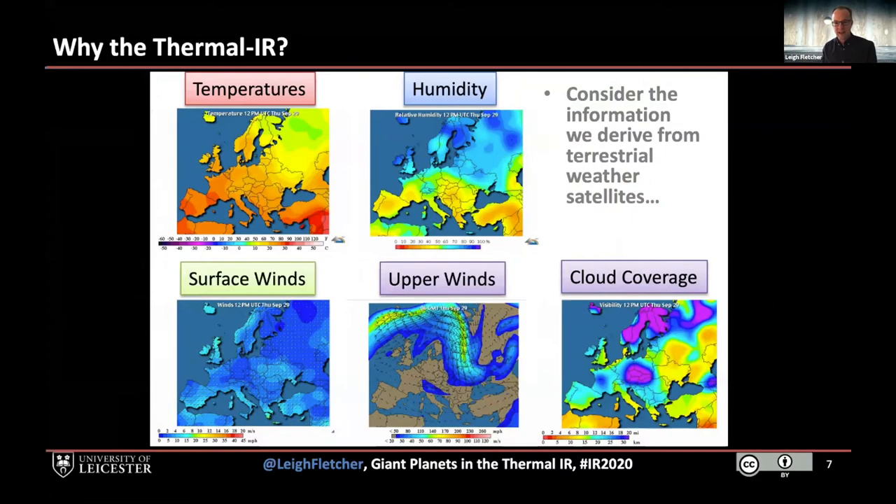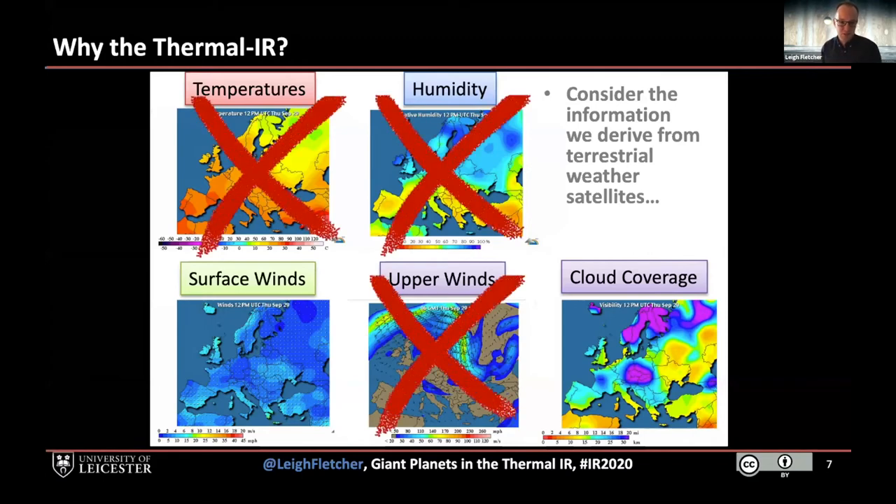I want to explain why these parameters are so important. If you look at a weather map of Europe today, the things you're told are temperatures, humidity, winds at various altitudes, and cloud coverage — and you need those parameters to understand the meteorology shaping our weather over coming days. Without the thermal infrared you lose several of those parameters and you're left with measurements of winds and cloud coverage from the visible and near-infrared. You lose all information on temperature, humidity and winds as a function of height. That's why the thermal infrared is so important when we're looking at an enormous planetary-scale laboratory for studying meteorology and climate.